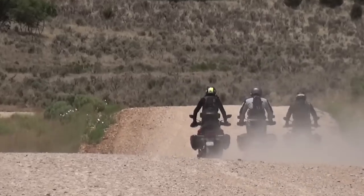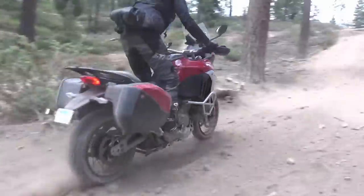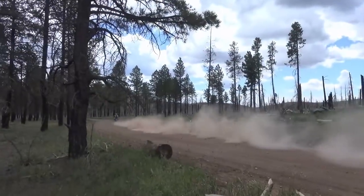There's nothing like loading up the bags on a big ADV rig and setting out for a long weekend, and all the machines we chose for this test do that job of crunching miles and finding new sites. Yet they do go about it in very different ways.